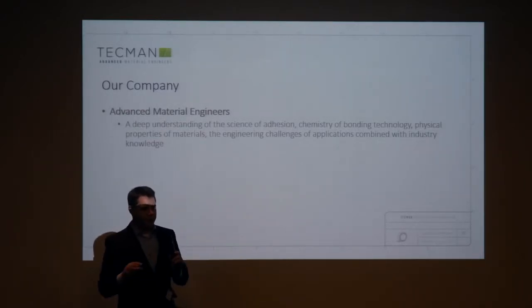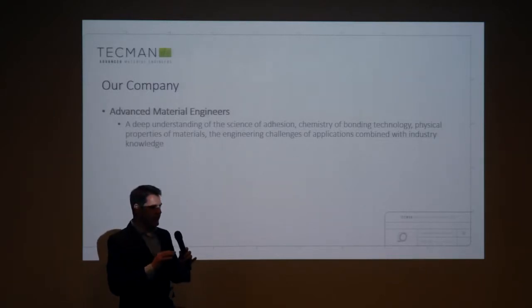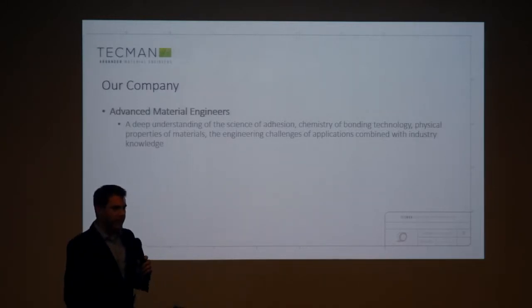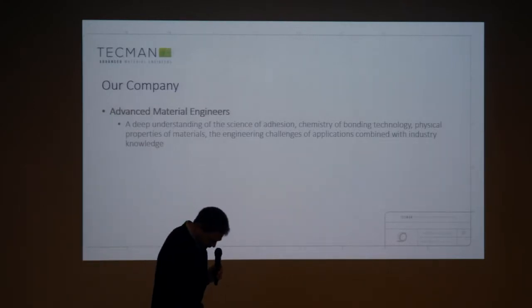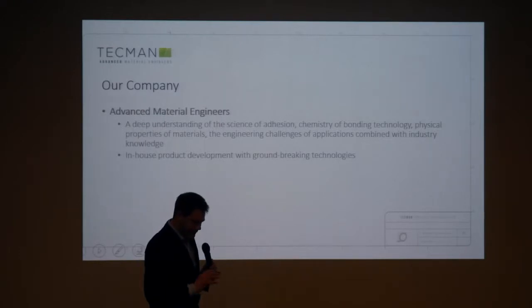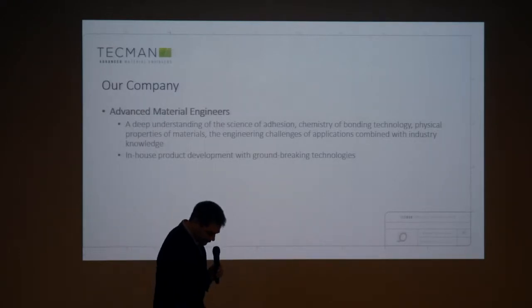So, if you wanted somebody to just create a new type of tape, no problem. But much better if, like Andrew and Claire and the team, they come to us with a problem. Then we can do the full works — we can actually develop the material and design the product as well to work.